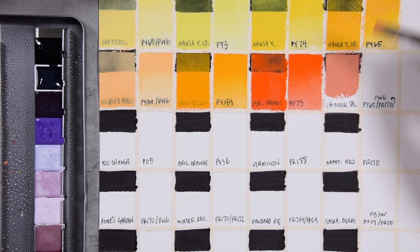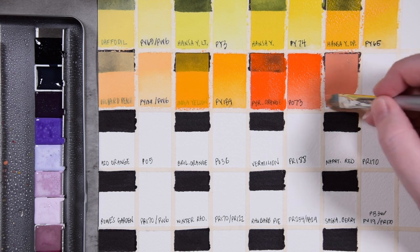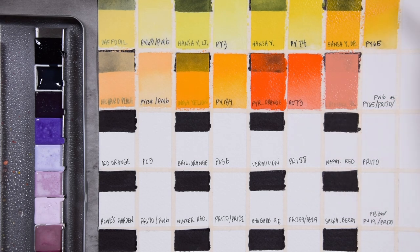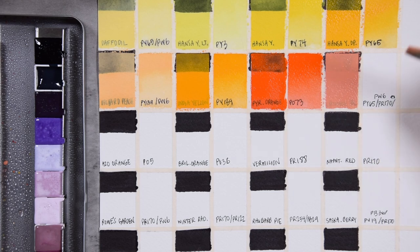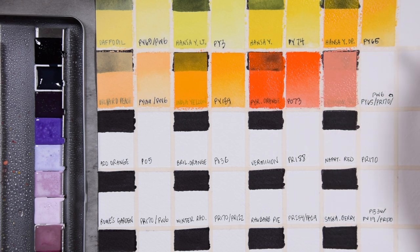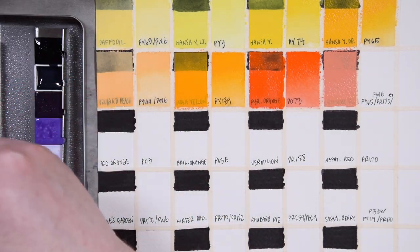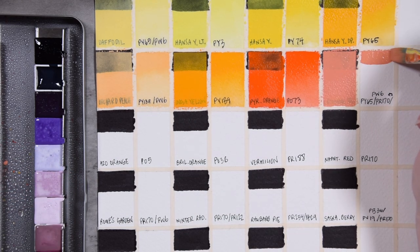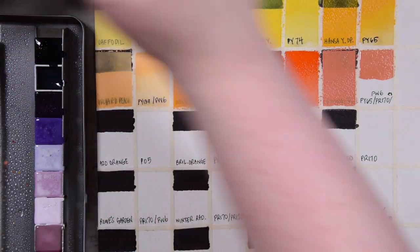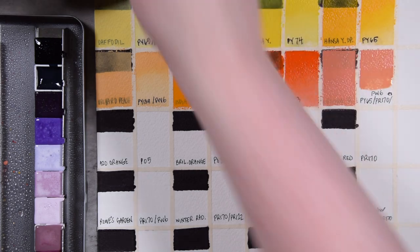I love this color — holy cow. This is Chinook Salmon, made from PY65, PR170, and PW6. So in the order listed on the website, which I assume reflects how much of each is in it, we have PY65 first, PR170 second, and PW6 third. It's definitely a salmon peachy orange type of color. Can't wait to use this in a sketchbook spread — it's going to be great. As we tint this out, you can really see that yellow coming through.